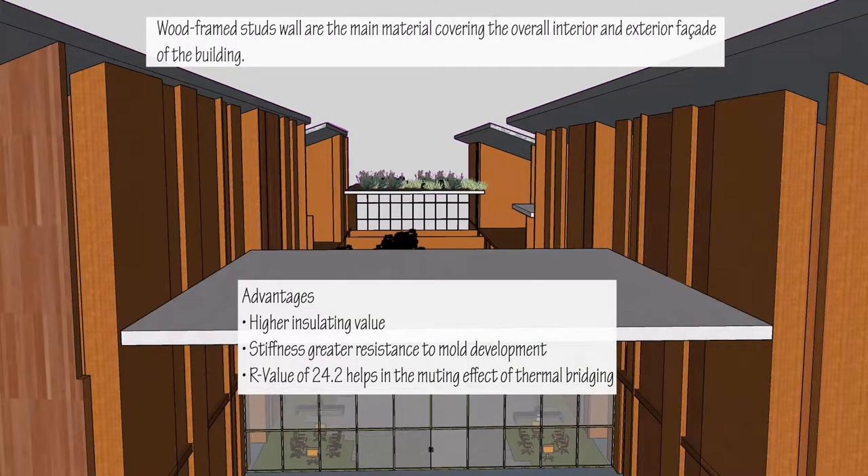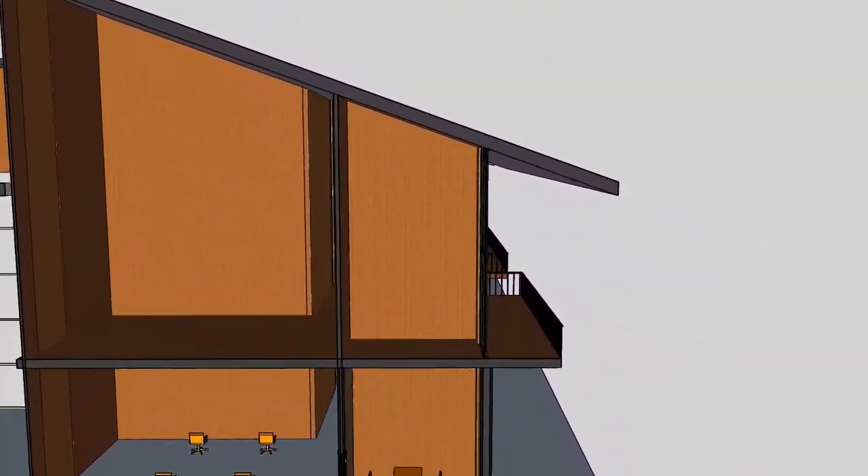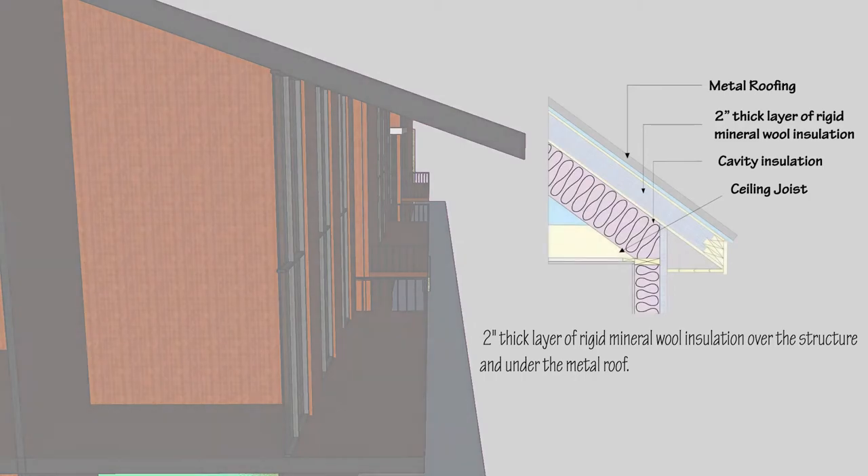Wooden stud wall is the main material of the exterior facade. It consists of mineral insulation which is effective in avoiding the thermal bridge effect of intermittent structural elements. The roof implements a similar insulating approach using a 2-inch thick layer of rigid mineral wool insulation over the structure and under the metal roof.